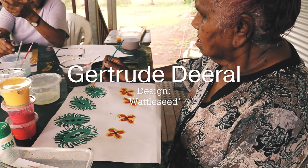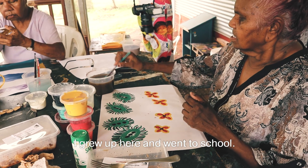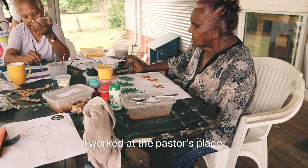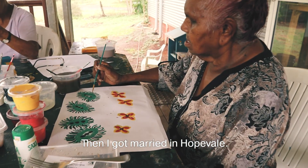My name is Gertrude Deera. I live in Hopevale. I grew up here and went to school. I worked at the pastor's place — cleaning, cooking — and then I got married in Hopevale.